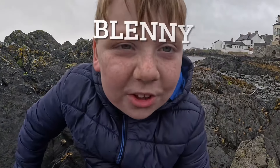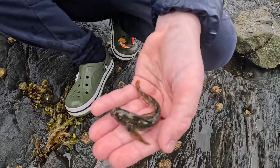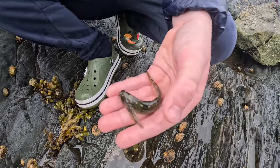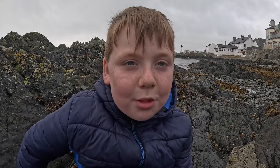The next creature we have is a blenny. Check out the camouflage colors on him. Blennies are one of the prime hunters of a rock pool, and along with gobies they're one of the most common things you'll find.